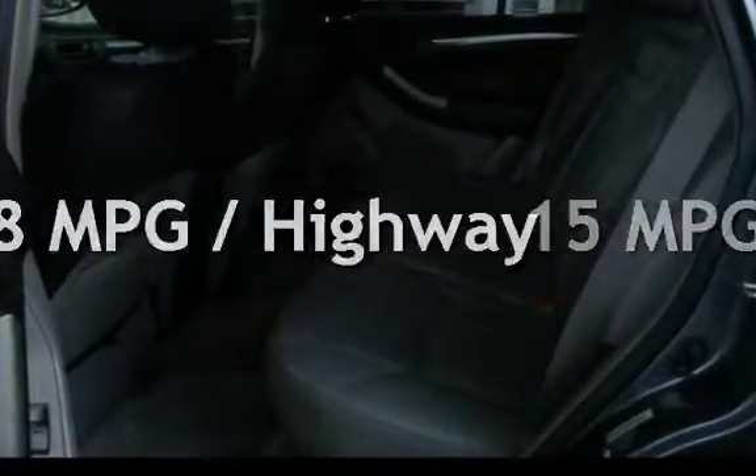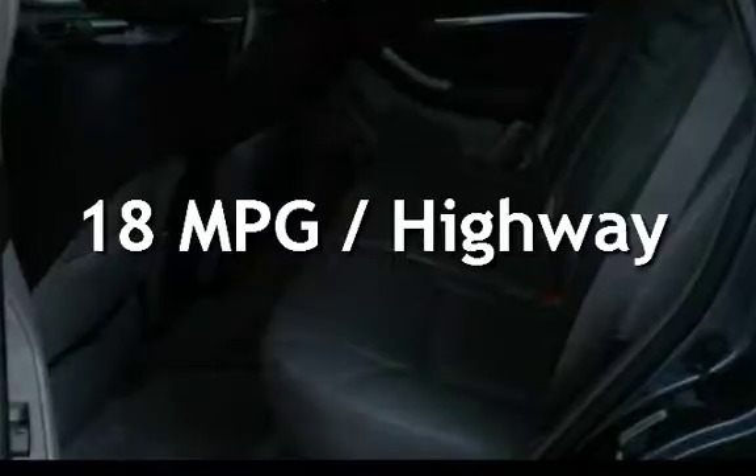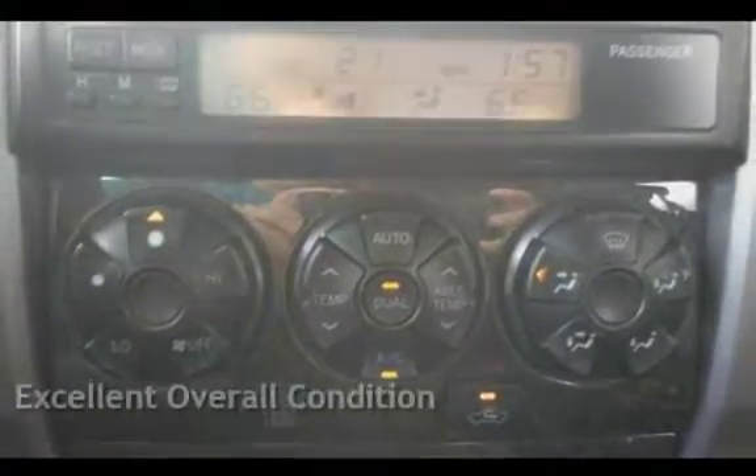Estimated fuel economy for this vehicle is 15 miles per gallon in the city, and 18 miles per gallon on the highway. This vehicle is in excellent overall condition.